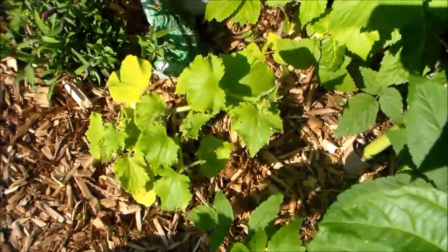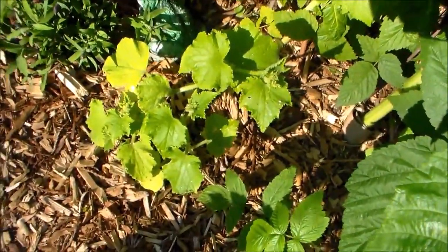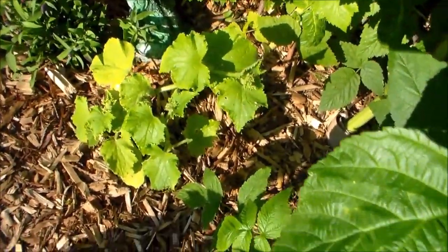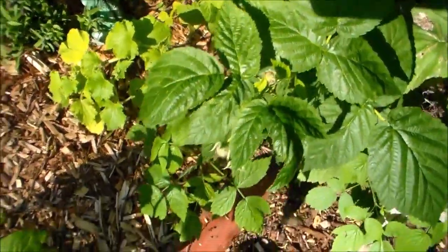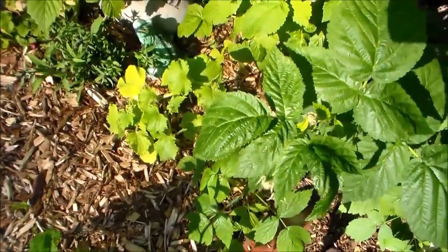Here's that cucumber that's been struggling, but now that it's getting more sunlight — now that I harvested the purple cauliflower — I think it might actually make it. It's turning greener, it's getting bigger, and you can tell it's getting little flowers getting ready to open.